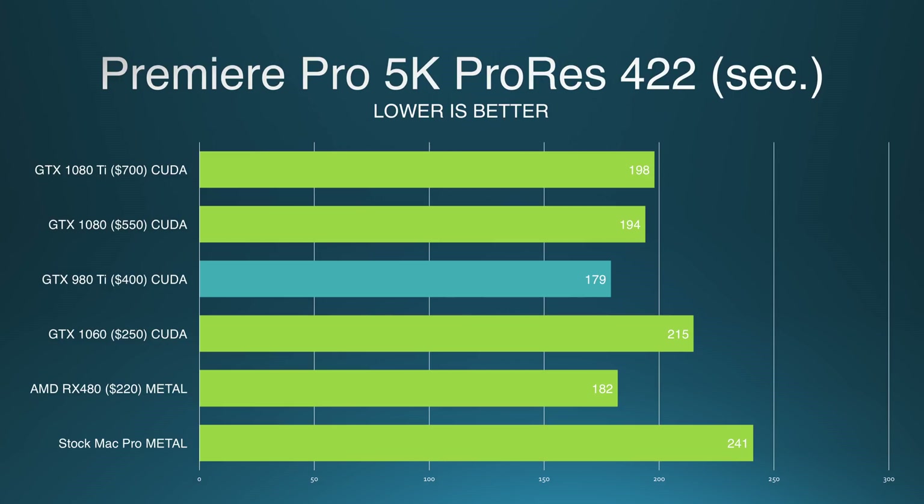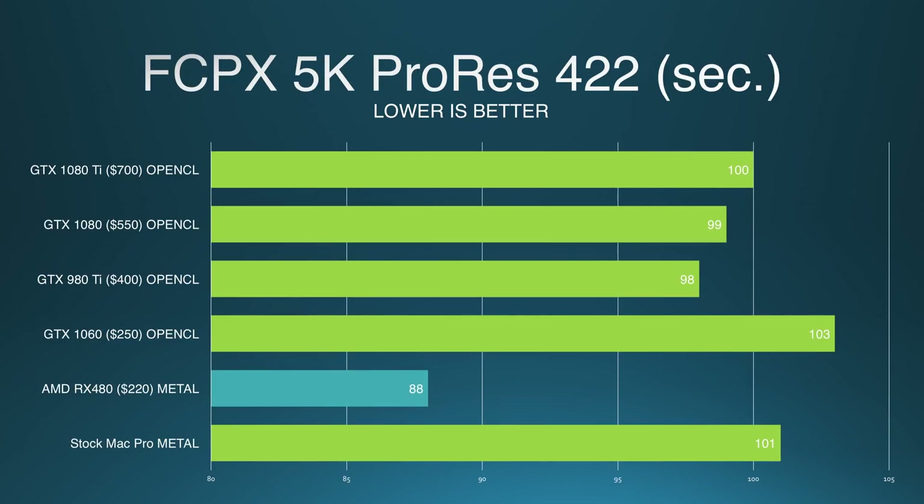That said, the card certainly helped create a faster export. Surprisingly, the AMD RX 480 actually did really, really well using Apple's Metal API that Adobe Premiere supports as of the latest macOS update. In Final Cut, which does not support CUDA, the Nvidia cards have to run in OpenCL, and they barely match the performance of the weak-sauce 4-year-old AMD GPUs that are in my Mac Pro running on Metal. However, the RX 480 comes in first place with 15% faster export times thanks to the Metal API.